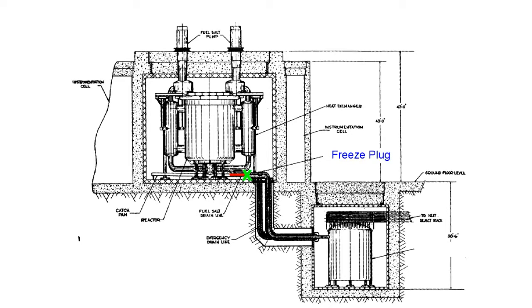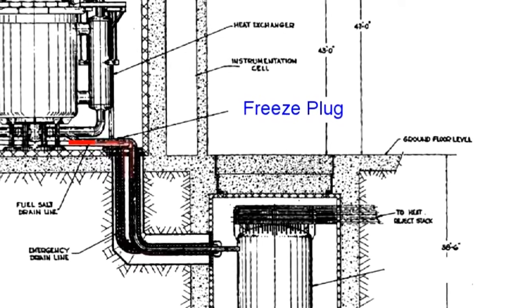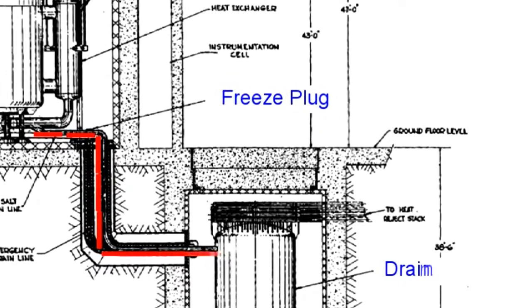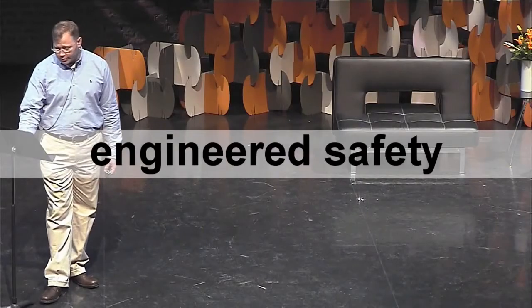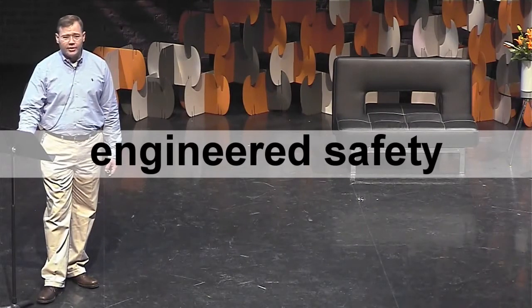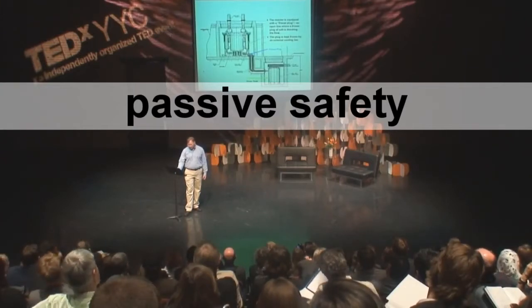If there's an emergency and you lose all the power to your nuclear power plant, the little blower stops blowing, the frozen plug of salt melts, and the liquid fluoride fuel inside the reactor drains out of the vessel, through the line, and into another tank called a drain tank. In water-cooled reactors, you generally have to provide power to the plant to keep the water circulating and to prevent a meltdown. But if you lose power to the LFTR, it shuts itself down all by itself without human intervention. A staggeringly impressive level of safety, even if there's physical damage to the reactor.